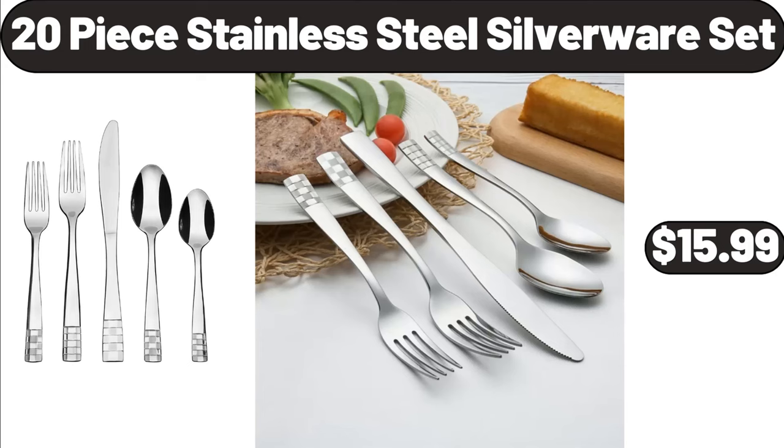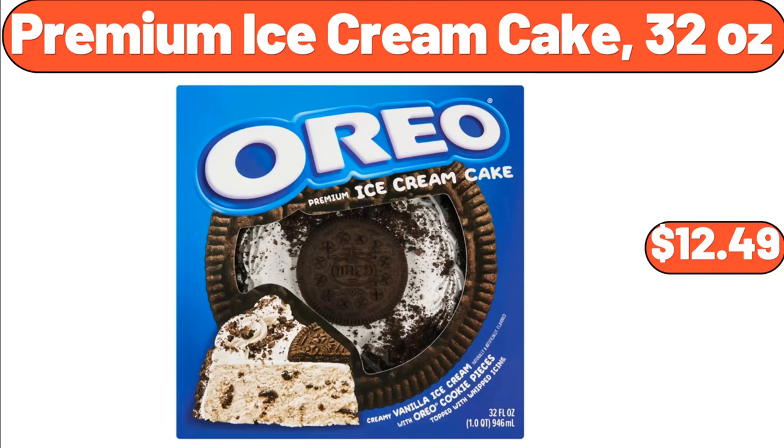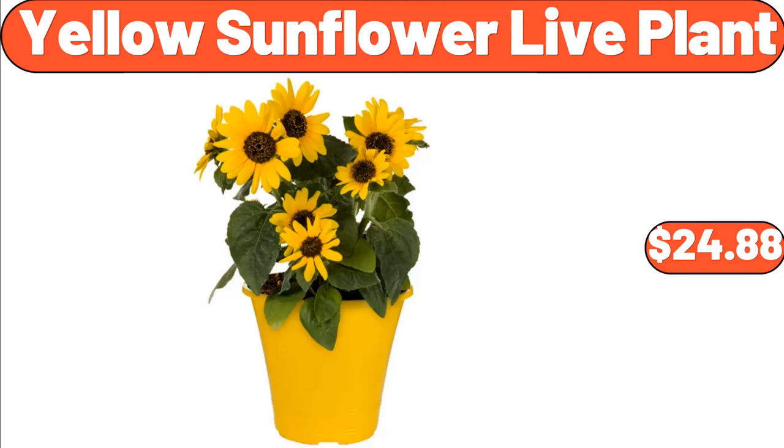8 Inch Rectangular Salad Plates Set of 6, $22.99. Premium Ice Cream Cake 32 Ounces, $12.49. Yellow Sunflower Live Plant, $24.88.